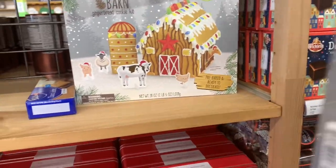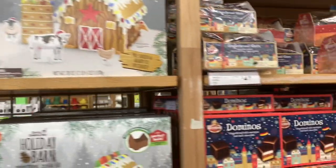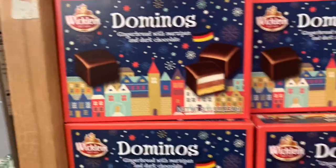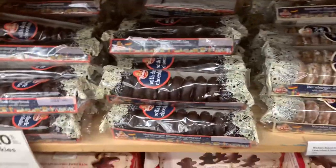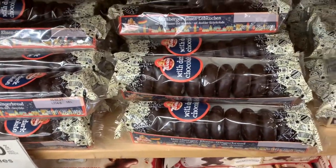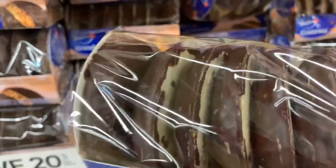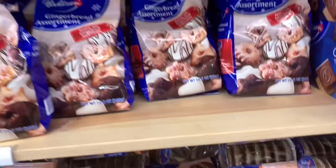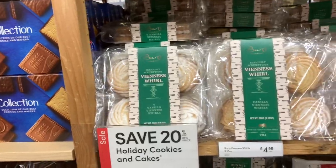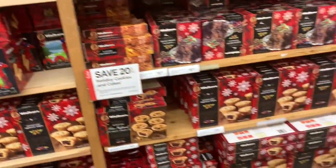They have luxury Belgian biscuits, a holiday gingerbread cookie kit — save 20% off that. They have dominoes gingerbread with marzipan and dark chocolate for $6.99. Look at these cookies — baked apple, chocolate, white and dark chocolates. They have holiday cookies and cakes 20% off, actually $4.99. My mouth is watering because I see food!